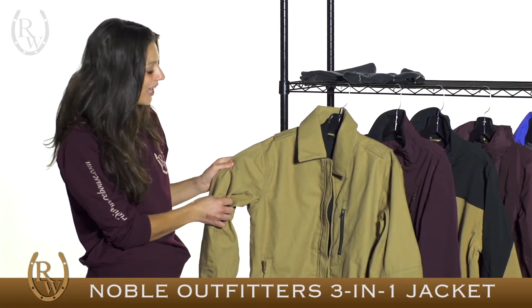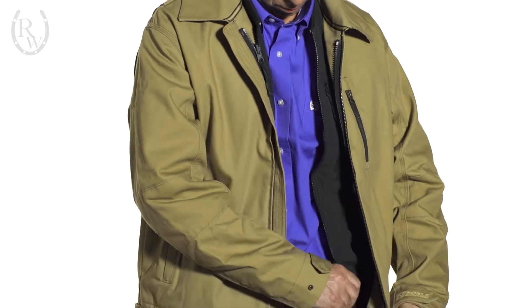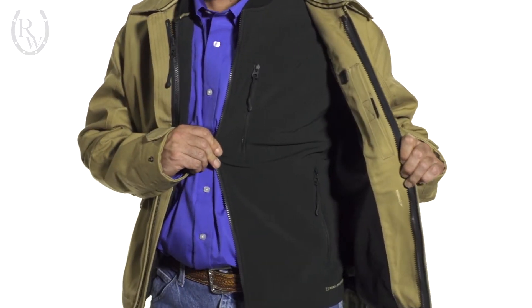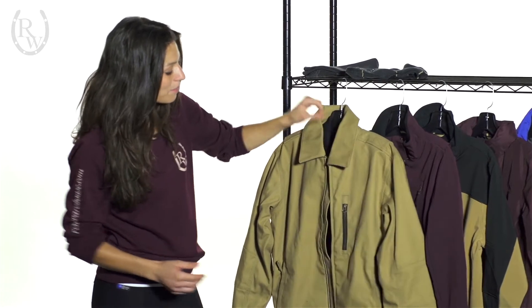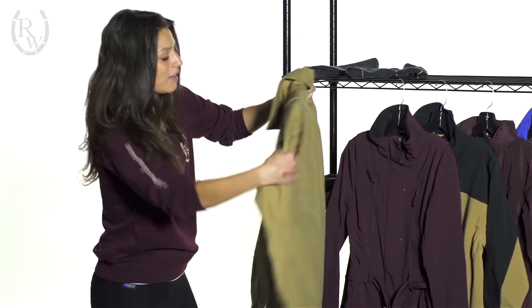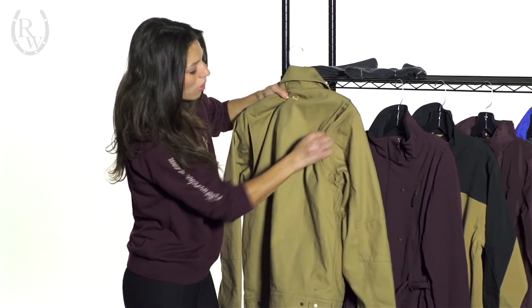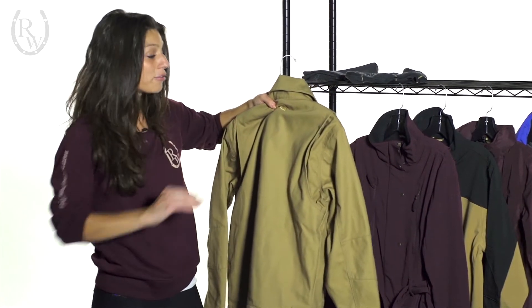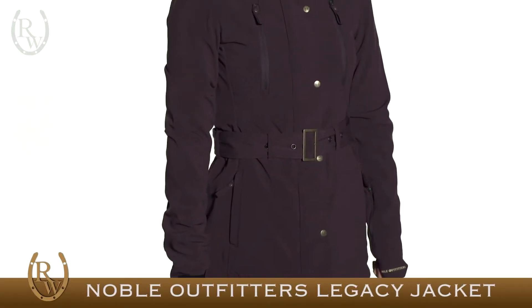Here we have the men's 3-in-1 jacket. It's water repellent, and it comes with a built-in soft shell vest that you see right there, so you can wear the jacket and the vest as two separate pieces, or wear them together with the vest zipped in. We really like this jacket because on the back at the shoulder joint, the material actually folds into itself, so when you do this sort of movement, the material follows you and you have a really good range of motion.